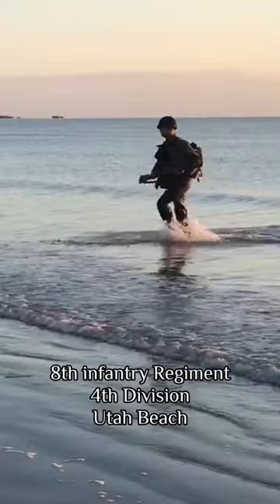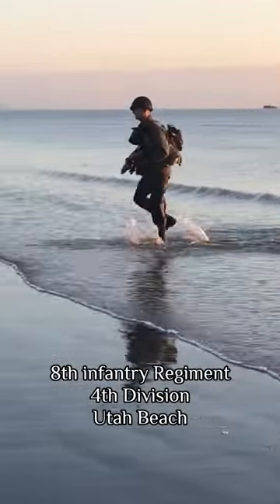Dressing for D-Day, Utah Beach, 4th Infantry Division. Let's go!